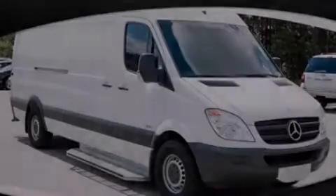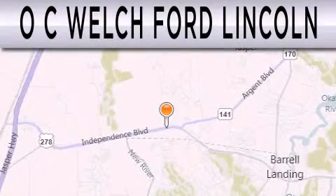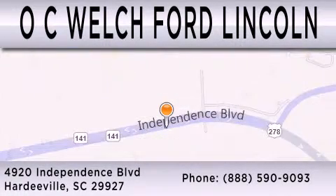Stop by today and test drive this automobile for yourself. OC Welch Ford Lincoln is dedicated to doing everything possible to ensure that the experience you have selecting your next vehicle is as pleasant as possible. We're located at 4920 Independence Boulevard in Hardyville. We'll see you next time.